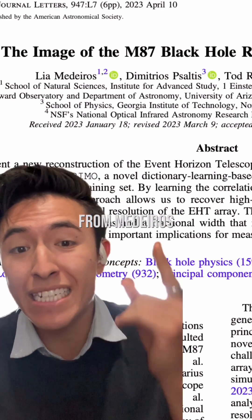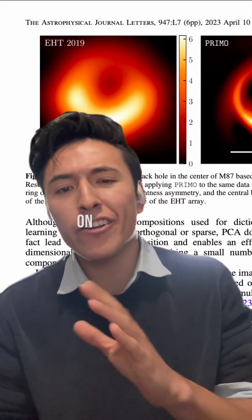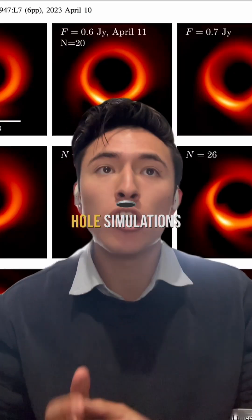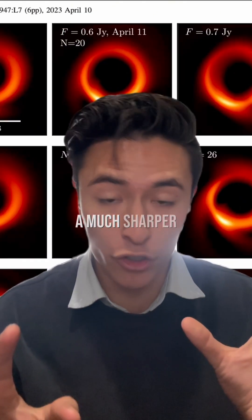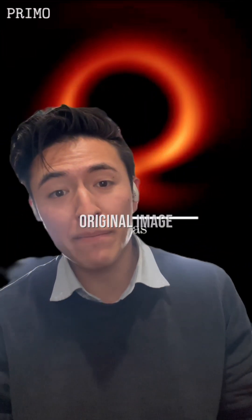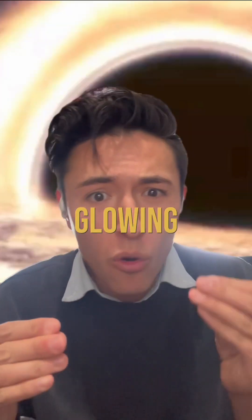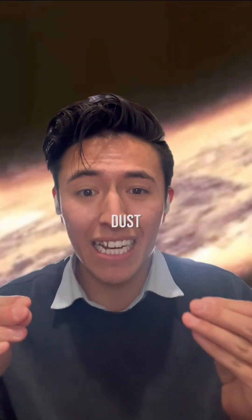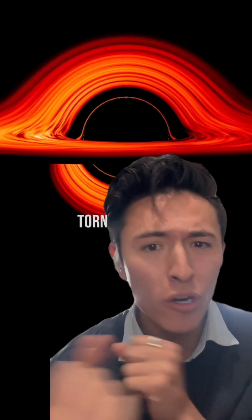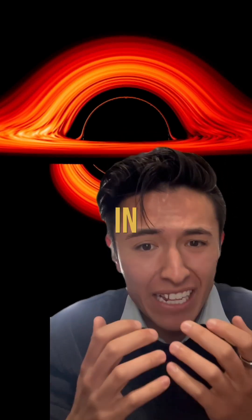From this paper by Medeiros and collaborators, they say that they used the algorithm PRIMO, which is trained on other black hole simulations to produce this new image with a much sharper resolution. This new image is insane. Much like the original image, we get to see the accretion disk and the event horizon, but with much higher resolution. And when you take into account that this glowing ring of plasma and dust is the aggregate of a bunch of stars torn to shreds and swirling around one of the most massive objects in the entire universe, it's actually kind of insane.